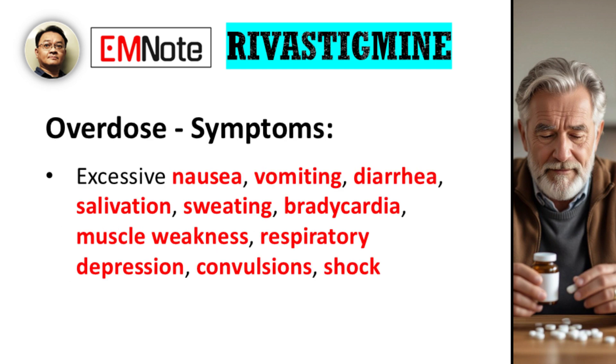Rivastigmine overdose presents with pronounced cholinergic symptoms, such as excessive nausea, vomiting, diarrhea, salivation, sweating, bradycardia, muscle weakness, respiratory depression, and, in severe cases, convulsions and shock.